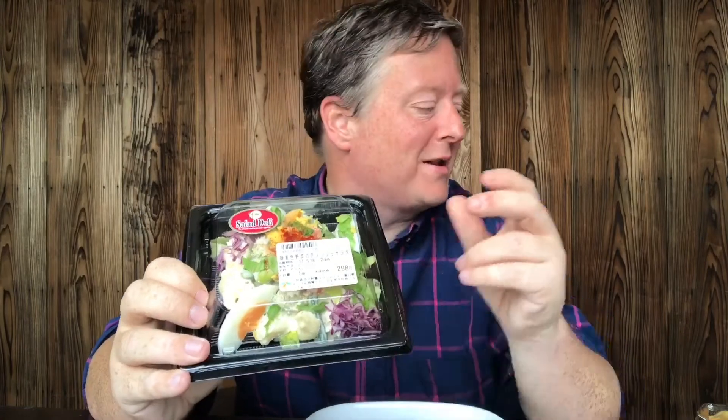In here we've got four large pieces of sushi and this costs 229 yen, which is about £1.70 or about two US dollars. The potato and egg salad cost 298 yen, which is about £2.50 roughly. So let's get these chopsticks out!